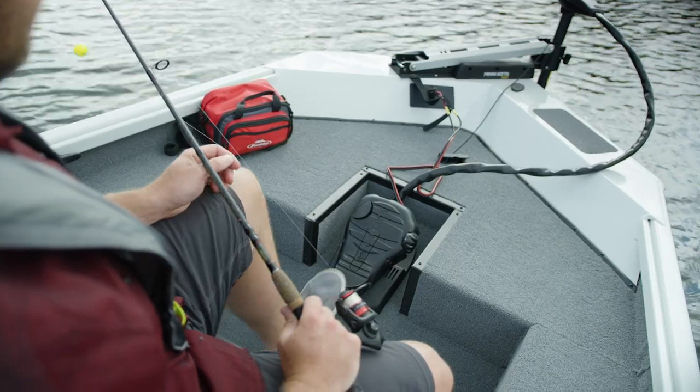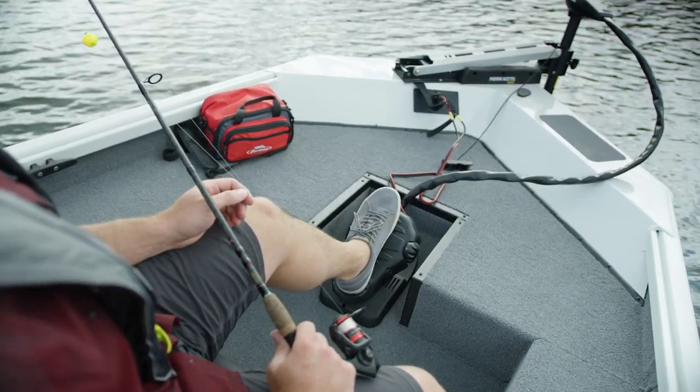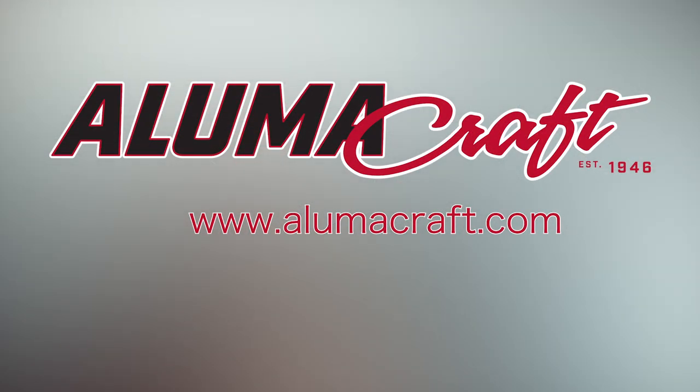To learn more about the Crappie Deluxe or to take yours home, visit your local Lumicraft dealer. Now let's get back to the action.